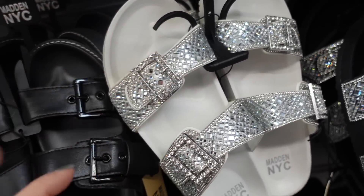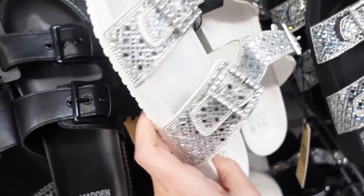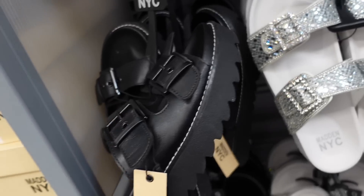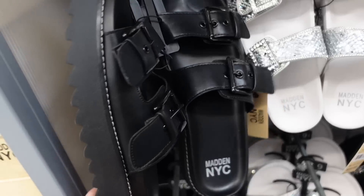Very similar to last year but with a shorter heel. Also bringing back the footbed style with all rhinestones — double buckle, rubber bottom. In white and black, they're $24. And another similar style with gripper bottom and double buckle for $28.